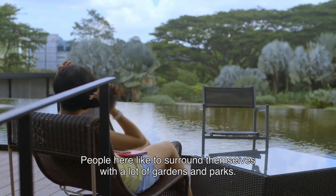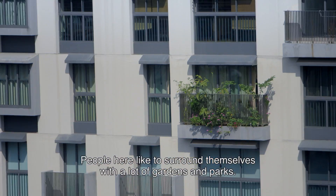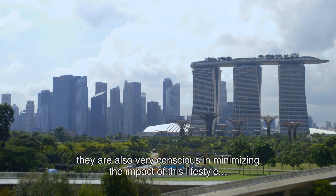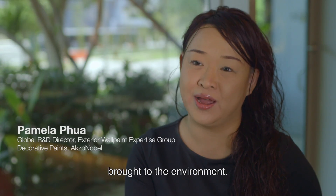People here like to surround themselves with a lot of gardens and parks. While enjoying a fast-paced lifestyle, they are also very conscious of minimizing the impact of this lifestyle on their environment.